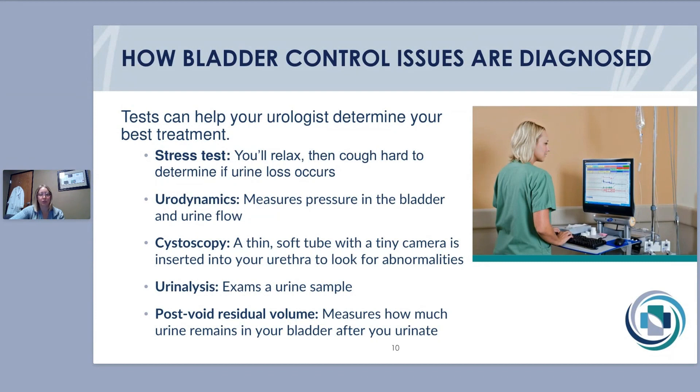Urodynamics gives us many data points including bladder pressure, capacity, how the urethra is functioning, whether there are bladder spasms, and whether you leak with coughing or sneezing — all useful for determining the best course of treatment. Cystoscopy is also a really important diagnostic tool — a camera we use to look inside the bladder. It goes right into the urethra, takes about 30 seconds, doesn't hurt, and allows us to see if there are bladder tumors, whether the musculature looks normal, any ulcerations or inflammation, or if you're not emptying your bladder completely.